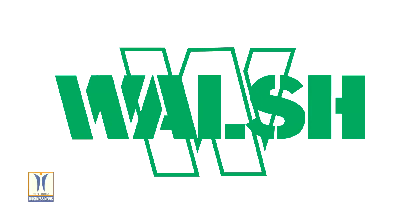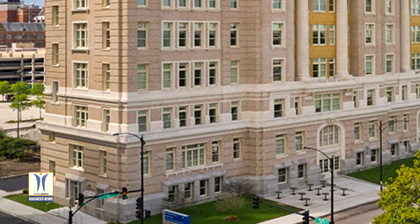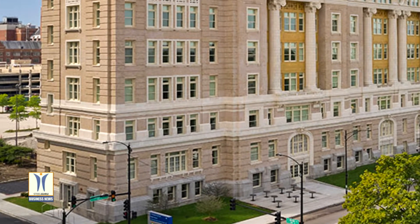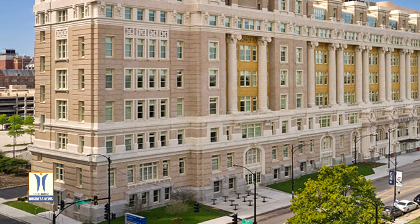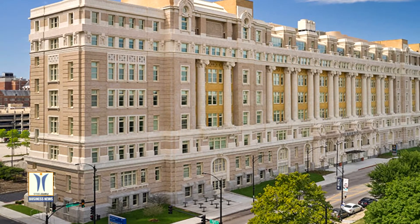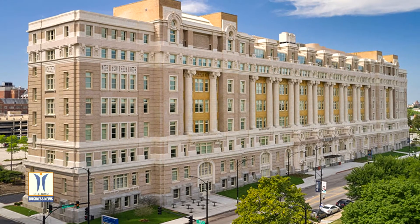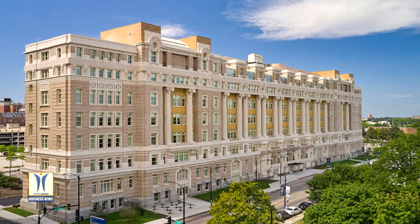Instead, Somme led a design-build collaboration for general contractor Walsh Construction to carefully preserve, restore, and adapt the former hospital building to meet the changing needs of the neighborhood. With a new hotel, food hall, medical offices, and community spaces, the revitalized historic hospital building is the first phase of a proposed $1 billion redevelopment plan for the area.